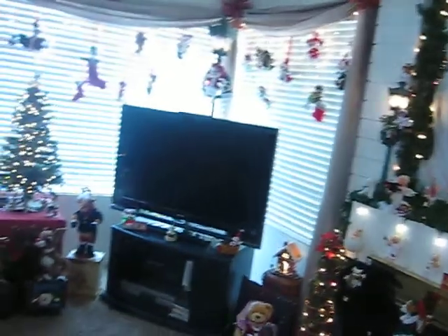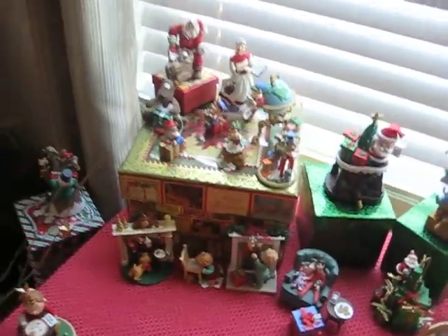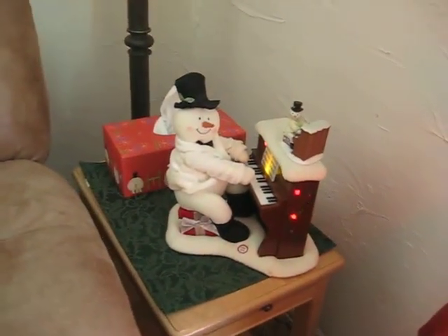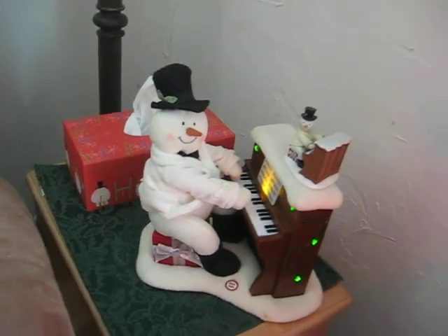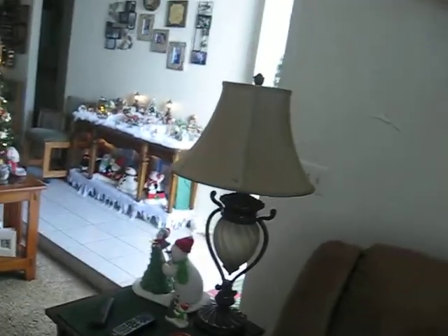Wow. And each tree has a theme. That's all Hallmark little babies — they're miniatures. And around the tree there's all my Annalee mice. As you see, there's different things that all make sounds. The weather outside is frightful, or the fire, it's so delightful. Most everything around, you can touch buttons. There's animals and mice and snowmen.